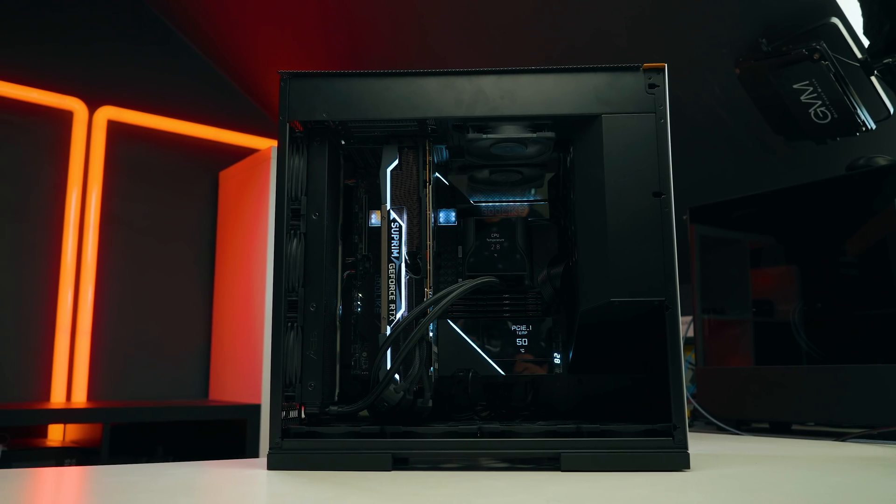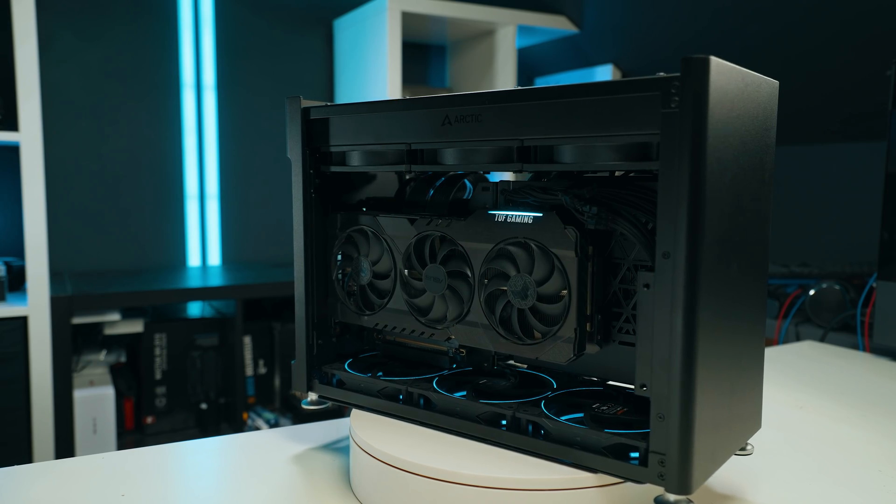Welcome my friends. So you might want to build yourself a PC, create a PC right now, and to be honest, it's a very, very good time.